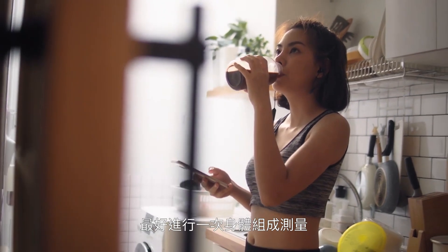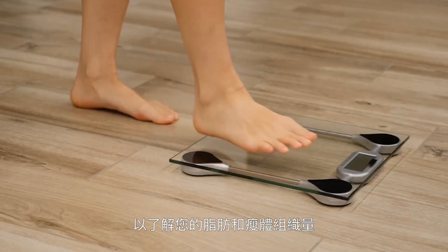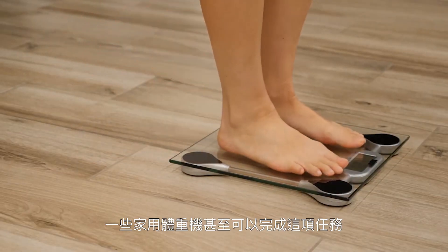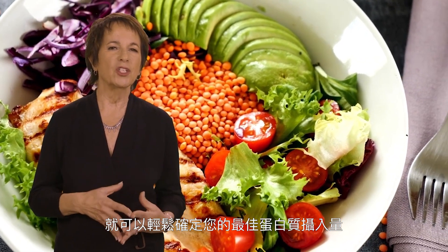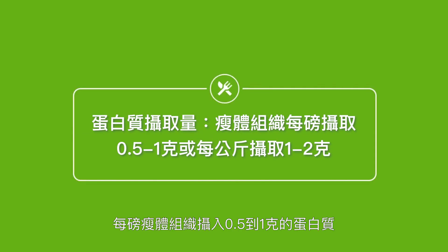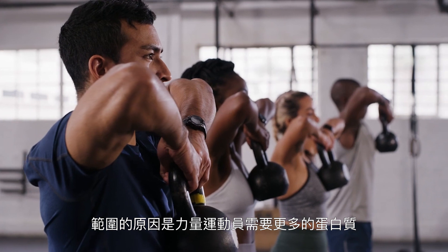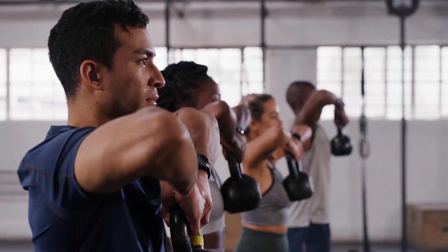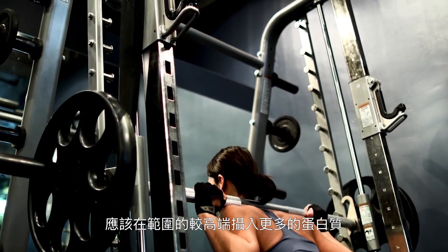If at all possible, it's best to get a body composition measurement done, which will tell you how much fat and how much lean body mass you have. Some home bathroom scales can even do this for you. Once you know how much lean body mass you have, you can easily determine your optimal amount of protein. We recommend consuming between half and one gram of protein per pound of lean body mass, or one to two grams of protein per kilogram of lean mass. The reason for the range is that strength athletes require a bit more protein to support muscle growth and repair, so those looking to build muscle would want to consume amounts at the higher end of the range.